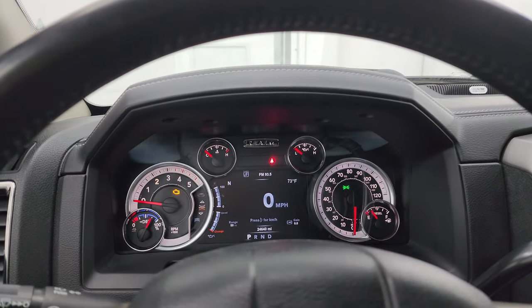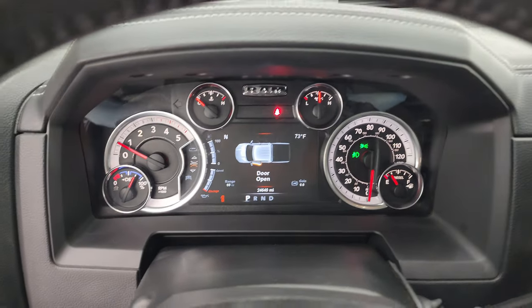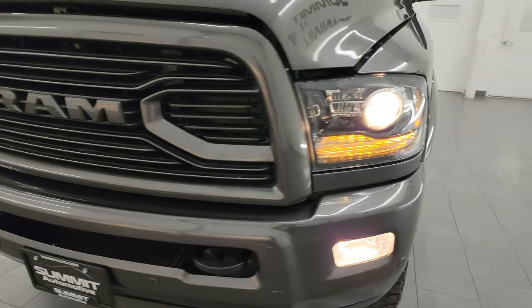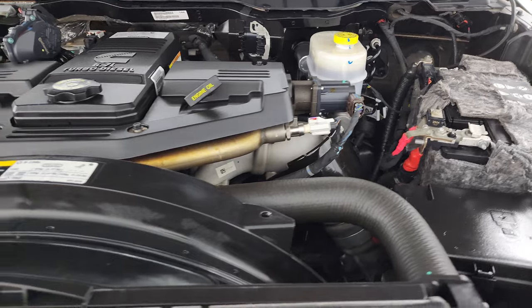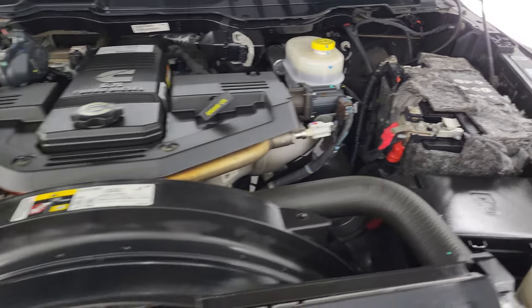I'm going to start it up here and we will take a look under the hood. Starts right up — no check engine lights or anything like that. Under the hood we have the 6.7 liter Cummins diesel engine. The engine bay is very clean and it runs very smooth. Once again, this truck has been fully safetied and inspected by our service shop with a fresh oil and filter change, and all the fluids have been checked and topped off. It is 100% ready to go. There is the emissions sticker.